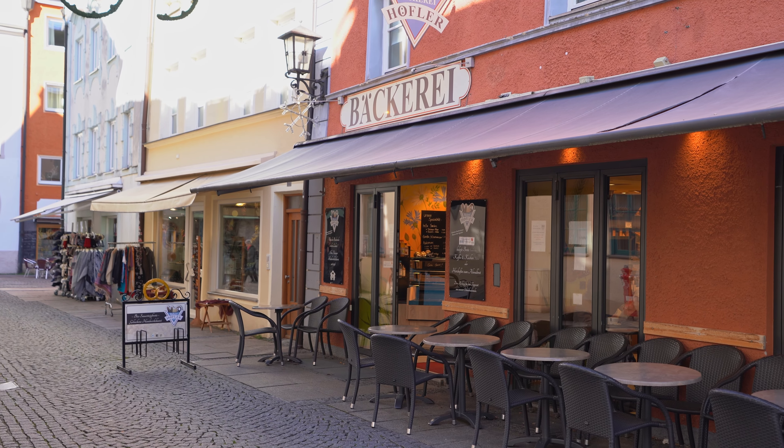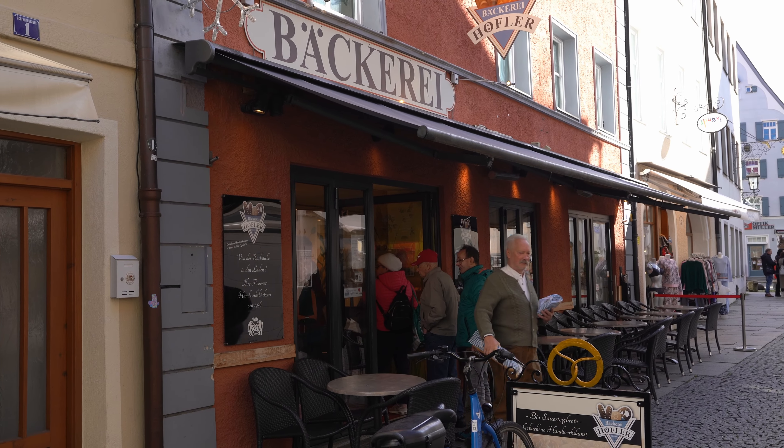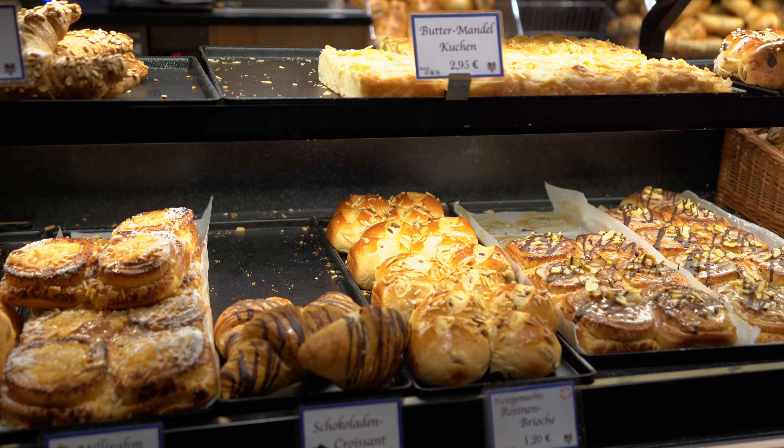What would it be to start a day in Germany without having a proper pastry first? So luckily, we found this family-owned local bakery and we're gonna head inside. You can sit even outside, but as it is a little bit cold, we decided we're gonna go inside and try something local.